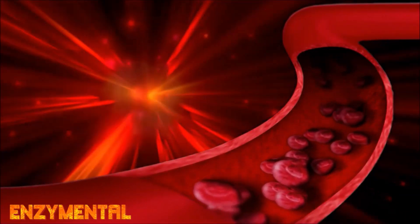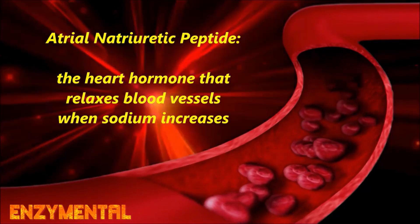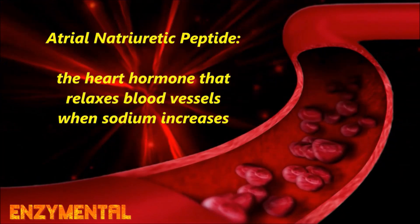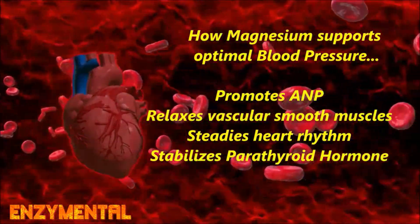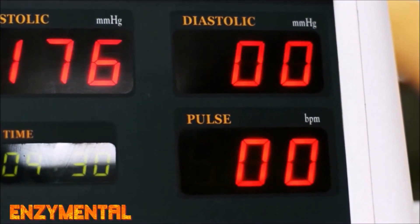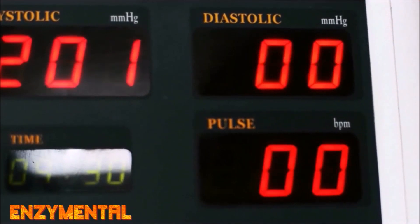Beyond activating vitamin D, magnesium also promotes the release of the heart hormone atrial natriuretic peptide, which inhibits the secretion of renin and the production of aldosterone, while also relaxing smooth muscles in the blood vessels and stabilizing both the heart rhythm and parathyroid hormone activity. All of these contribute to blood pressure, so you can really see here just how indispensable a companion magnesium really is.